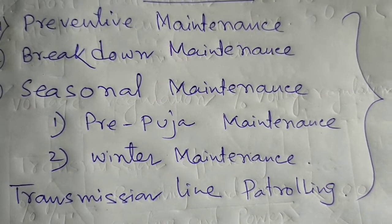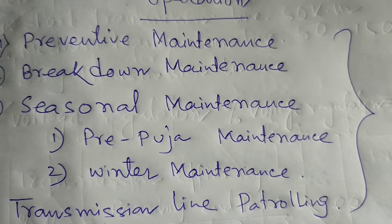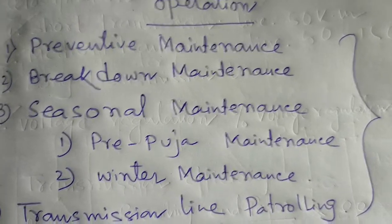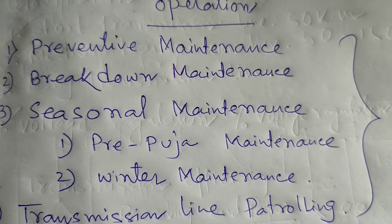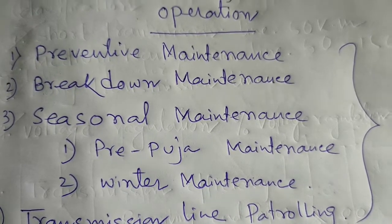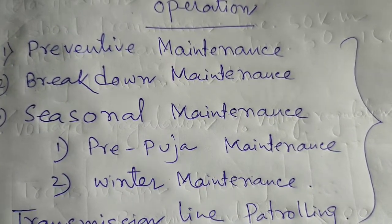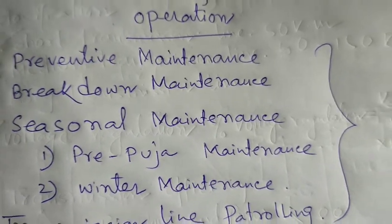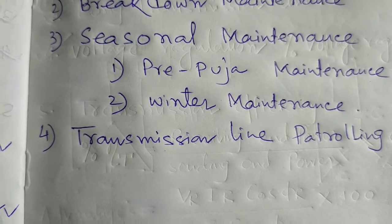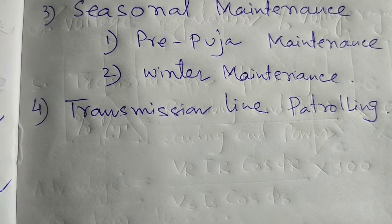In this maintenance, the circuit breaker chamber, fixed contacts, etc. are checked. CRM test, tan delta test, contact resistance test, silica gel of the transformers and other equipment should be checked and changed. Spring charging arrangements are to be cleaned and checked if necessary. The fourth type is line patrolling, which is also an important part of maintenance.